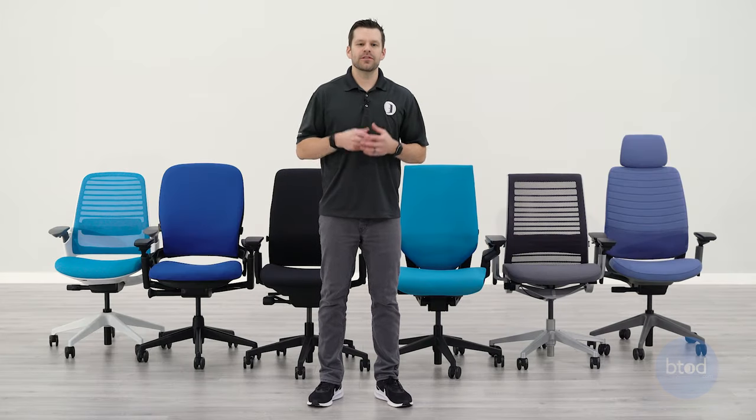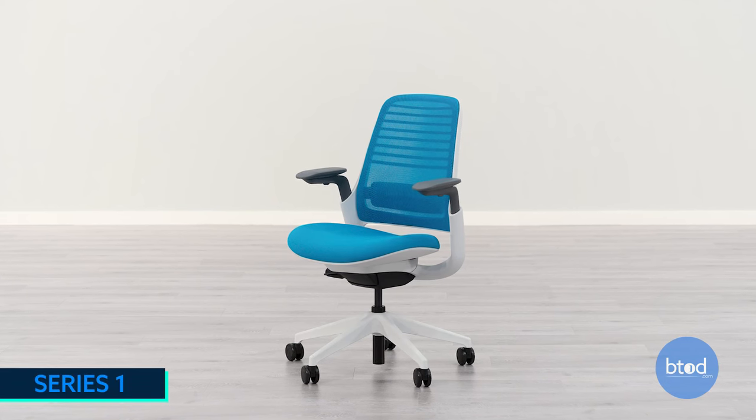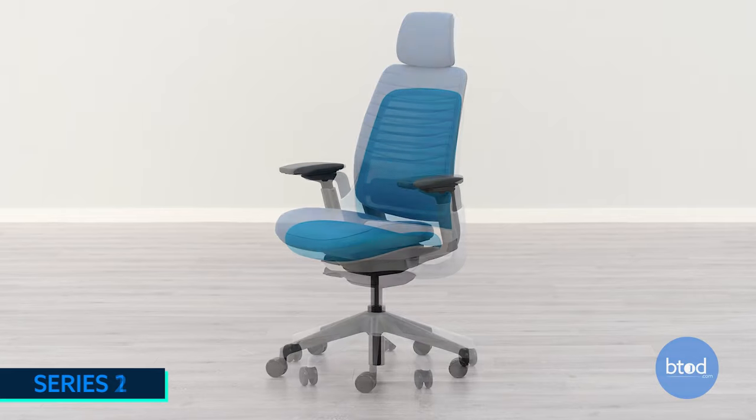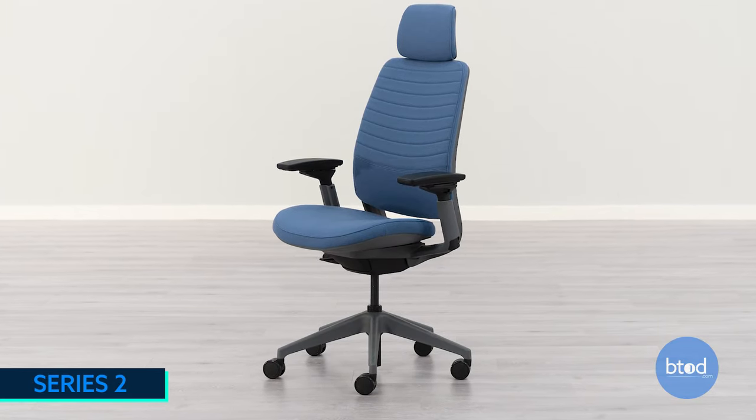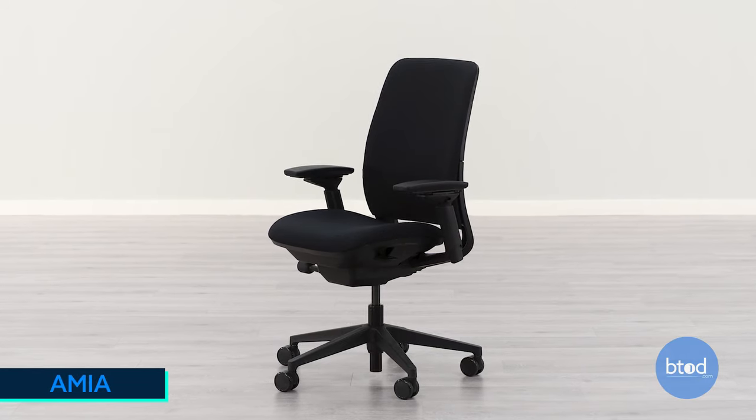Hey guys, Greg with Btodd TV. If you've been following the channel for a while you know we've talked a lot about the Steelcase brand of office seating, and that is for good reason because this brand typically scores very highly when we review them for things like seat comfort, back comfort, and overall ergonomics of an office chair.